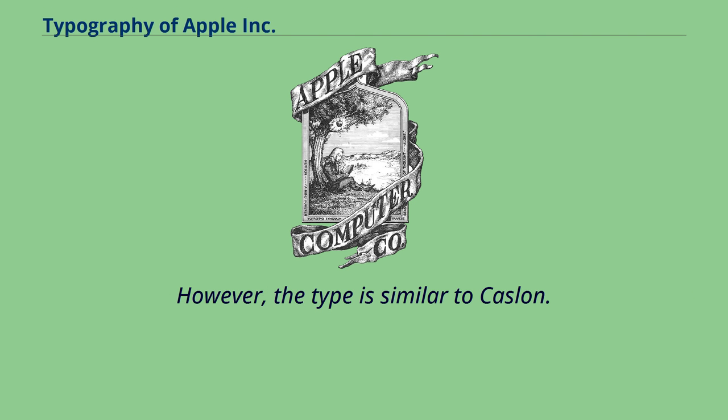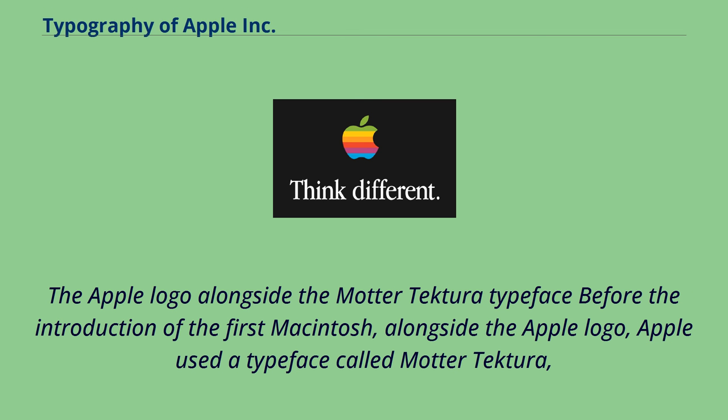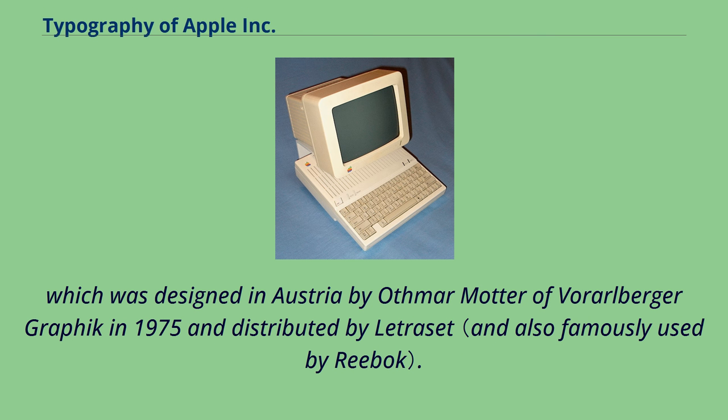The logo was hand-drawn and thus did not use an established font, though that type is similar to Caslon. The Apple logo was used alongside the Mater Tektora typeface before the introduction of the first Macintosh. Apple used a typeface called Mater Tektora, which was designed in Austria by Othmar Mater of Vorarlberger Graphic in 1975 and distributed by Letraset.